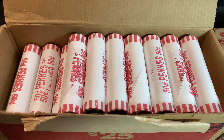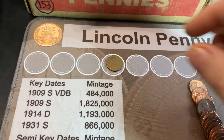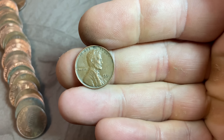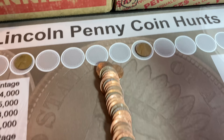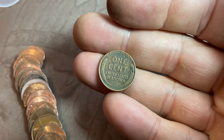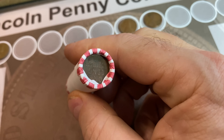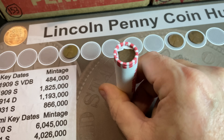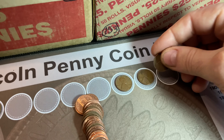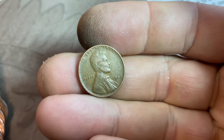Our first find comes in roll number three — a common 1946 Denver, but it gets us started. Roll number five gives us a 1951 Philadelphia. Roll number nine, wheat cent number three is a 1952 Philadelphia. Then on roll number 18, I flipped it around and found a wheat cent ender — that's a 1952 Denver for number four. Roll number 24, the fifth wheat cent is a 1945 Philadelphia.